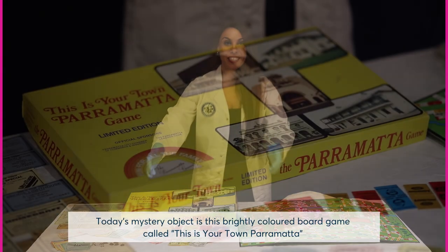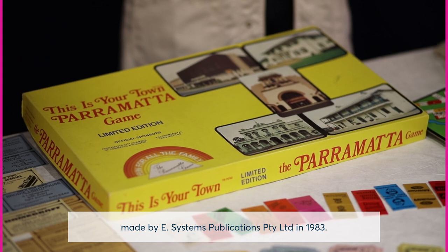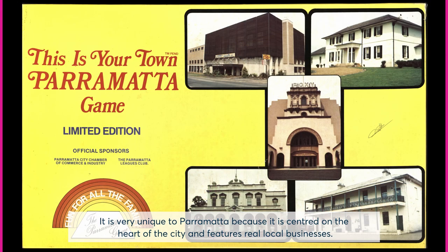Today's mystery object is this brightly coloured board game called 'This Is Your Town Parramatta,' made by eSystems Publications in 1983. It is very unique to Parramatta because it is centred on the heart of the city and features real local businesses.